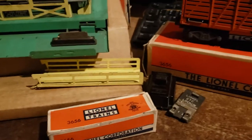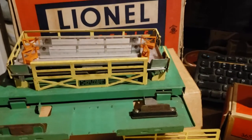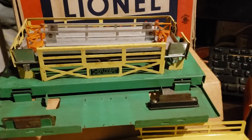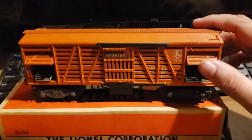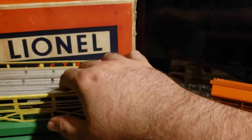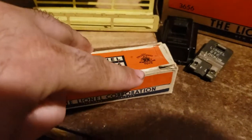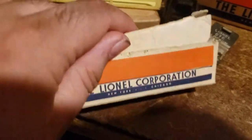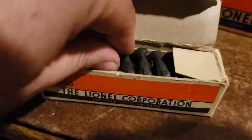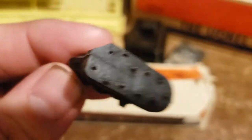The 3656 was a reliable operator when working correctly, but sometimes it's finicky. Everything works on vibration — sometimes the cattle get stuck in between the stalls or inside the car. Proper voltage also helps. The cattle have feelers underneath which help the vibration move them forward. Make sure they're clean with no dust, as you can see here.